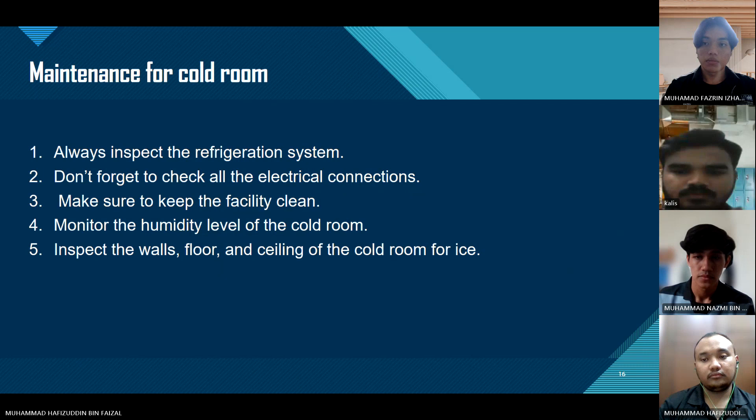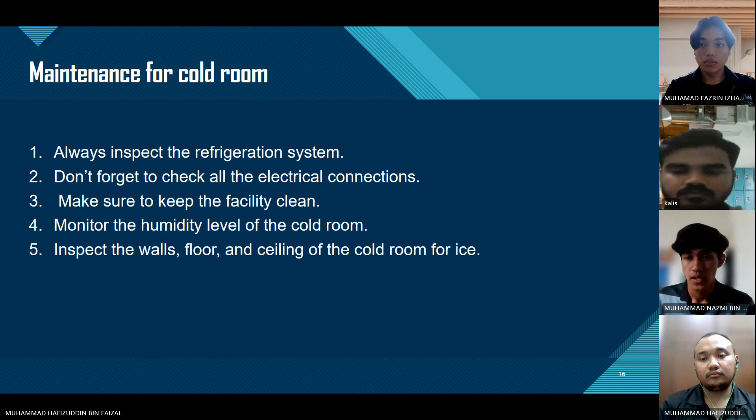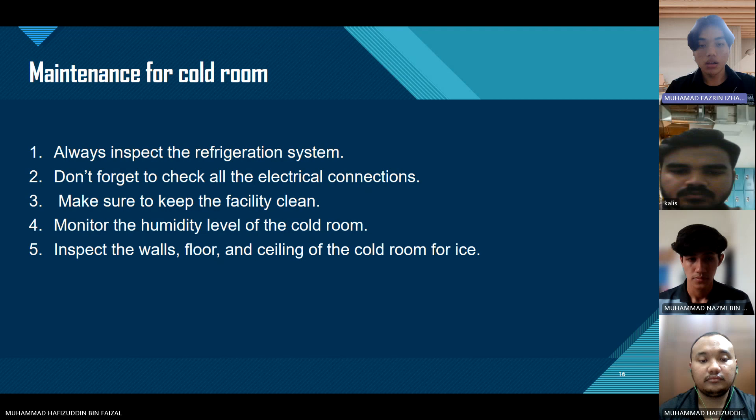For maintenance of the cold room: first, always inspect the refrigeration system. Second, don't forget to check all electrical components. Third, make sure to keep the facility clean. Fourth, monitor the humidity level of the cold room. And the last one is to inspect the walls, floor, and ceiling of the cold room for ice.